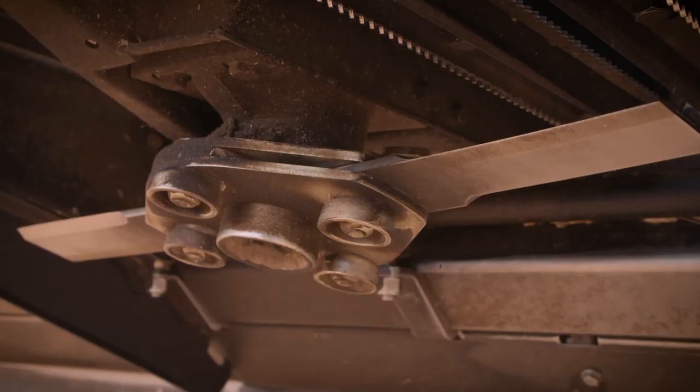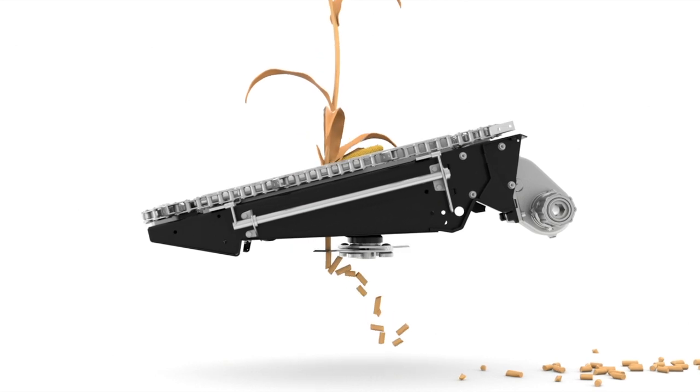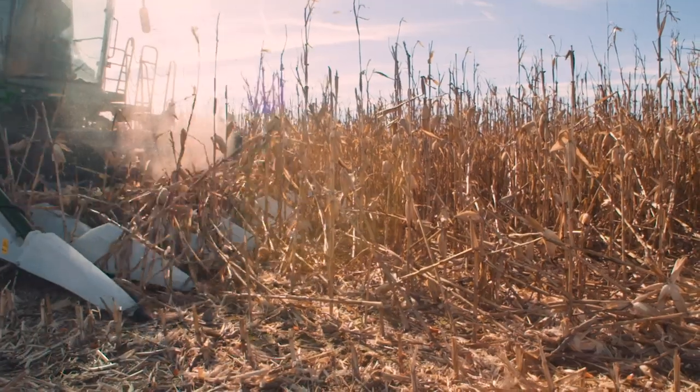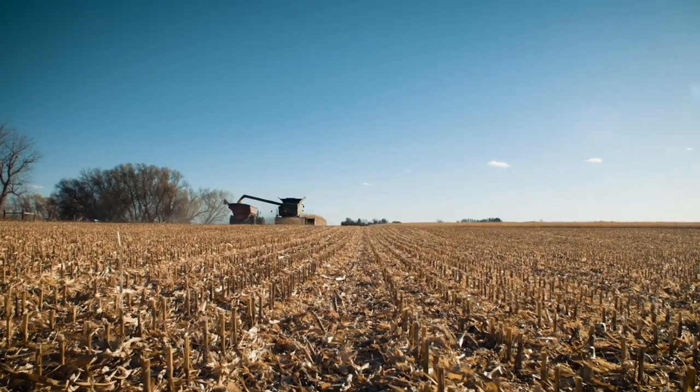The key to our chopping action is the optimal stalk-to-chopper positioning. The front-mounted chopper, positioned close to the underside of the rolls, provides the shortest, most consistent residue size. This design allows the Octi-Rolls to run closer to the ground, making it better at harvesting down corn and delivering the shortest stubble height possible.